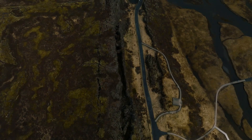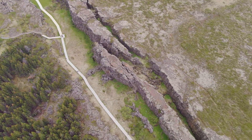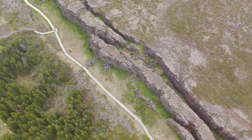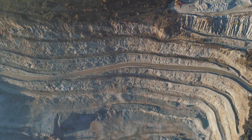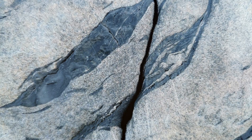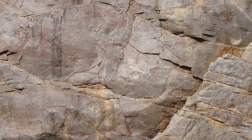Deep within the Earth's crust, titanic forces are constantly at work, reshaping the very fabric of our planet. These forces, driven by the movement of tectonic plates, generate immense pressure and heat, transforming rocks and, in some cases, giving rise to concentrations of gold. Among the most promising geological features for gold exploration are shear zones — extensive areas where the Earth's crust has been subjected to intense pressure and shearing forces, often associated with the movement of faults.